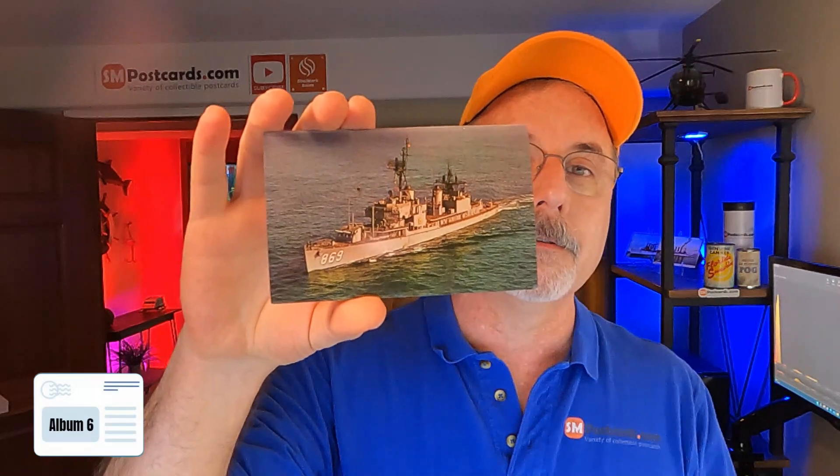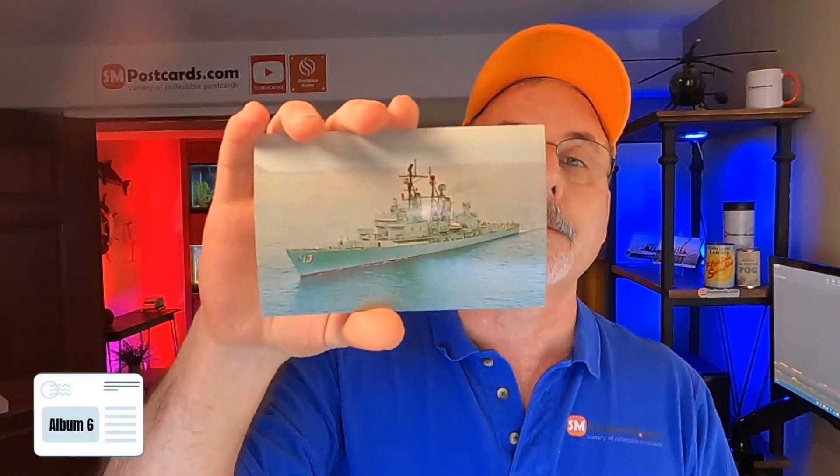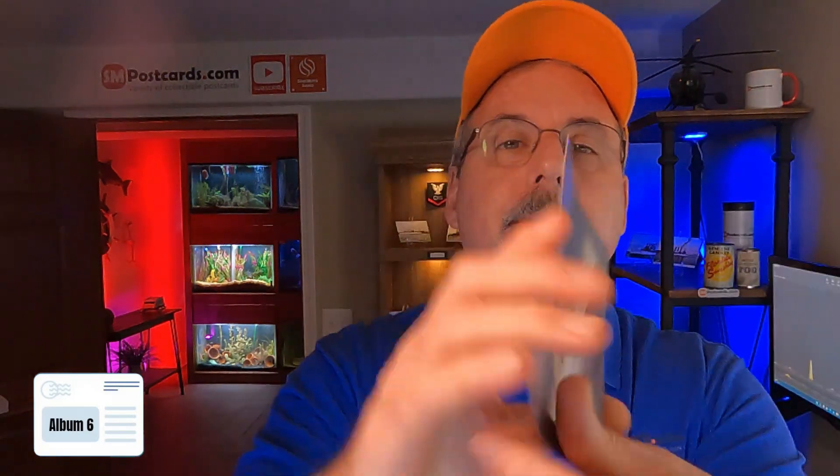USS Hollister — $4 to $5 card. USS Arnold — $4 to $5. USS William V. Pratt — $4 to $5. USS Warchester — $4 to $5. USS Strait — $4 to $5. I sell all the ship cards like that for $4 to $5.